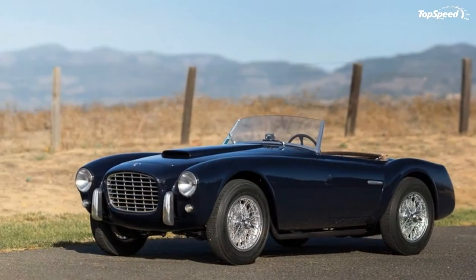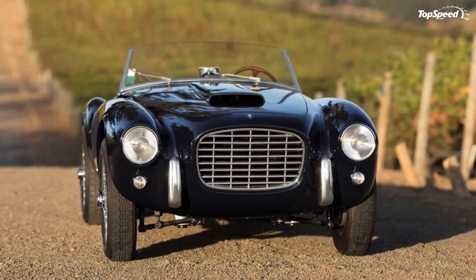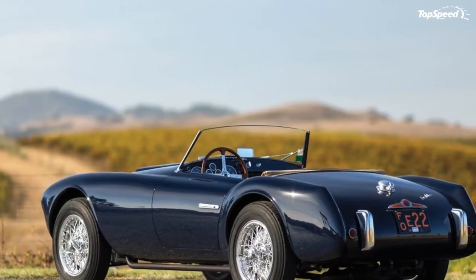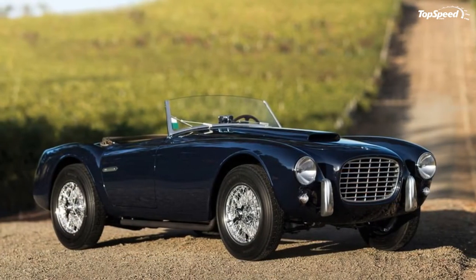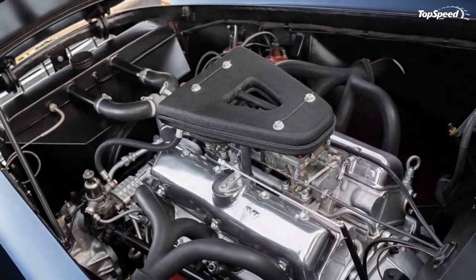The 1954 Seatta 208S Spider. Seatta isn't a company that a whole lot of people have heard of, but this is really pretty understandable, as it was really more of a tuner than a carmaker. It got its start making specialized parts for Fiat in 1926, but after World War II it would produce a few of its own models in very limited quantities.